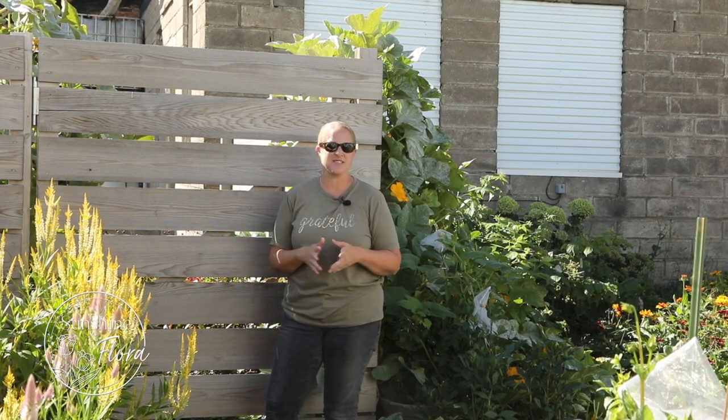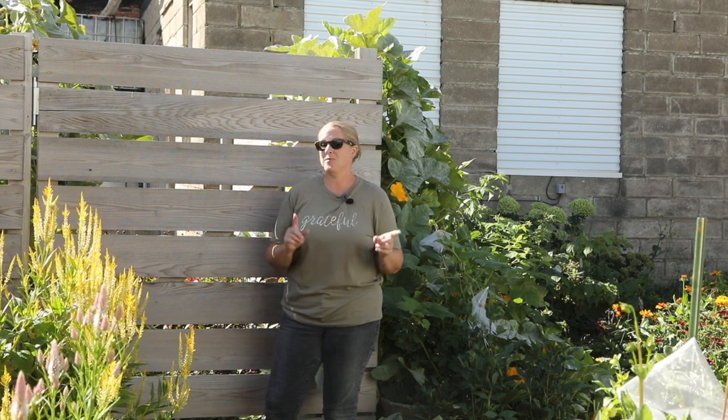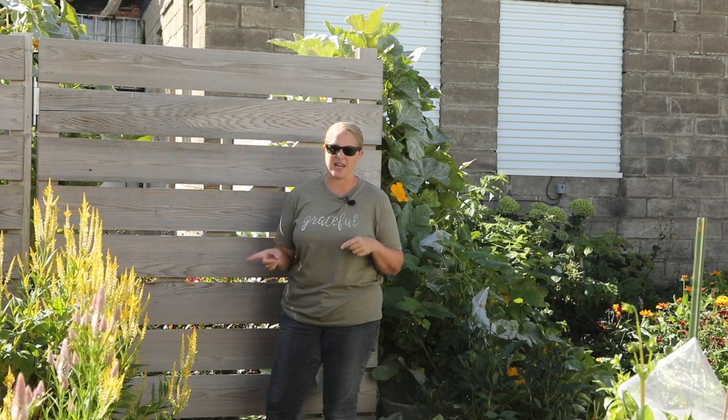Hey again, it's Christina from Sunshine and Flora. I am filming this video on Monday morning of my very, very busy week leading up to my big end of the season market this weekend.